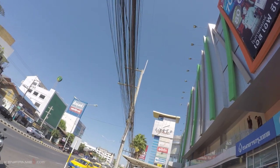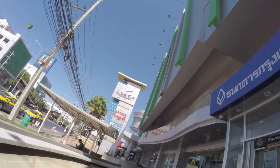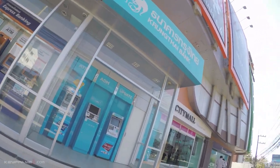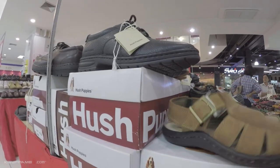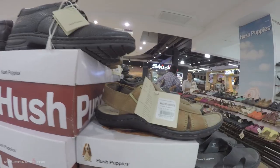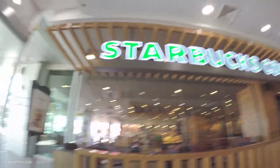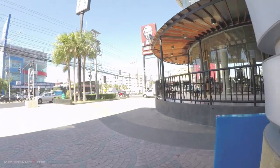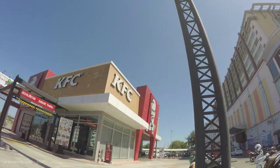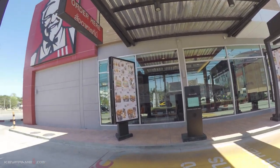There's a mall here called City Mall — City of Colors — and there's a KFC right ahead. I'm gonna go in this mall and check it out. These shoes are 2,690 baht — that's almost a hundred dollars, pretty expensive. They even have a drive-through here. This is the first drive-through I saw in Thailand for KFC.